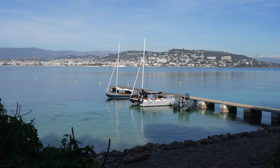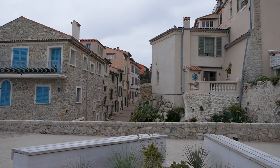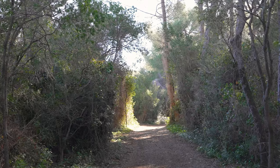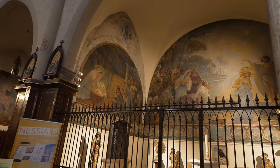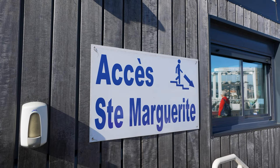Between sun-soaked beaches, magical islands which feel miles away from civilisation, and some pretty gorgeous towns, you can't really go wrong by taking a trip to the French Riviera. We recently spent two dreamy days on the Côte d'Azur and in this video we're going to show you the best things to do in Cannes, Île Saint-Marguerite and Antibes.